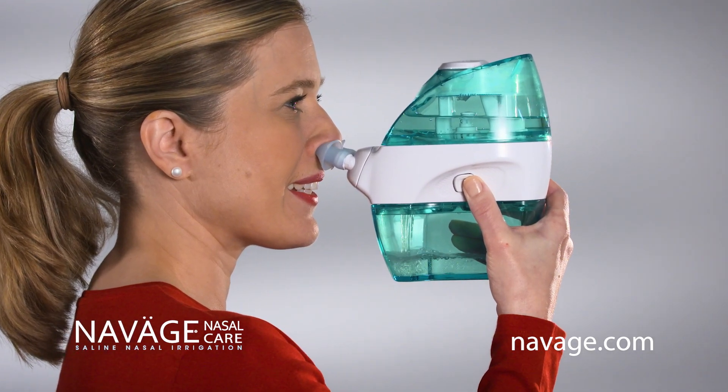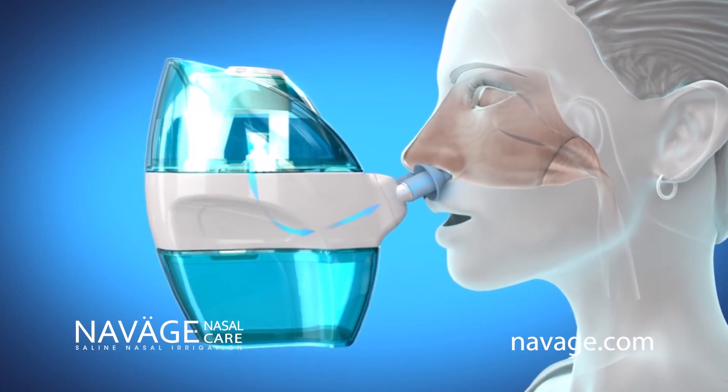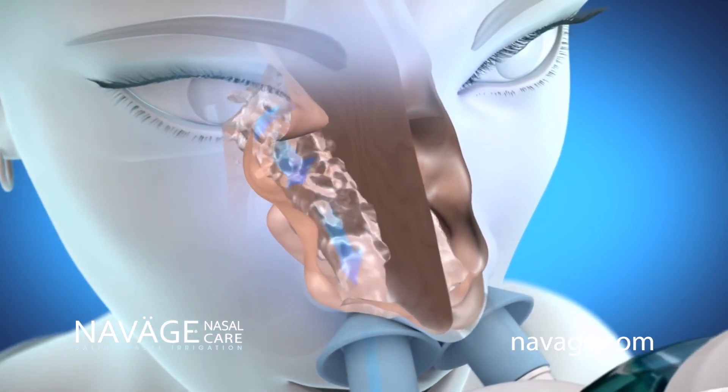For drug-free sinus relief, experience Naväge, the next big thing in nasal care. Naväge is the only nose cleaner with powered suction to pull refreshing saline rinse in one nostril and out the other.